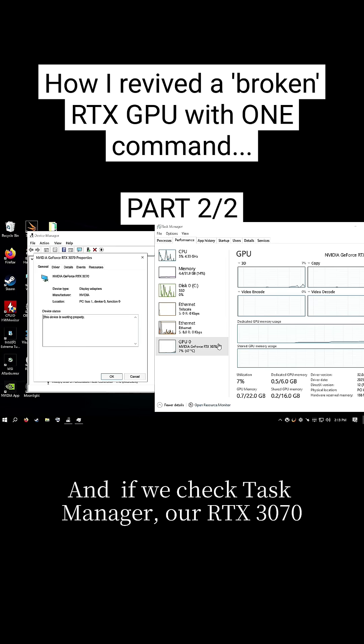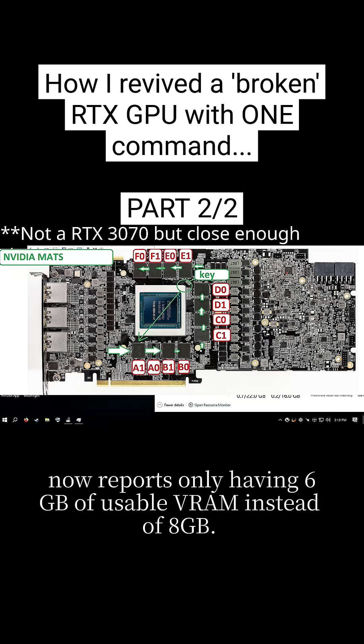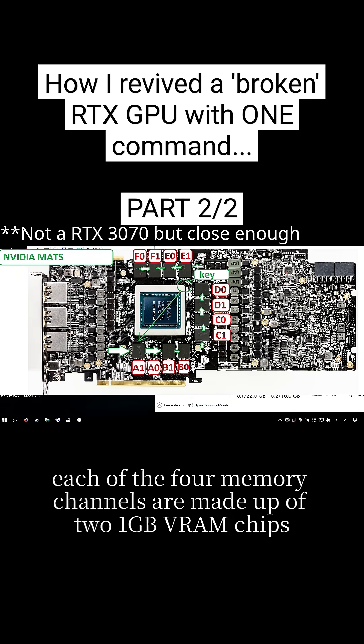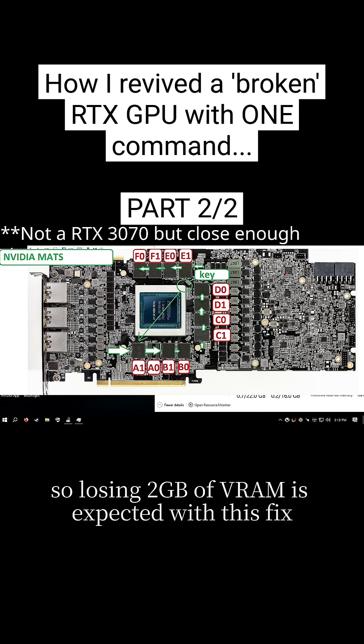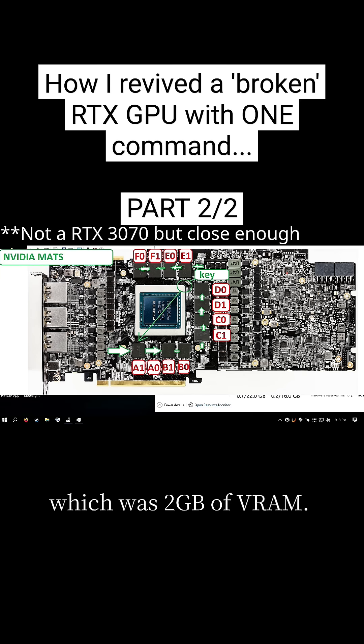If we check Task Manager, our RTX 3070 now reports only having 6 gigs of usable VRAM instead of 8. On the 3070, each of the 4 memory channels are made up of 2 1GB VRAM chips, so losing 2 gigs of VRAM is expected with this fix, as we disabled 1 whole memory channel, which was 2 gigs of VRAM.